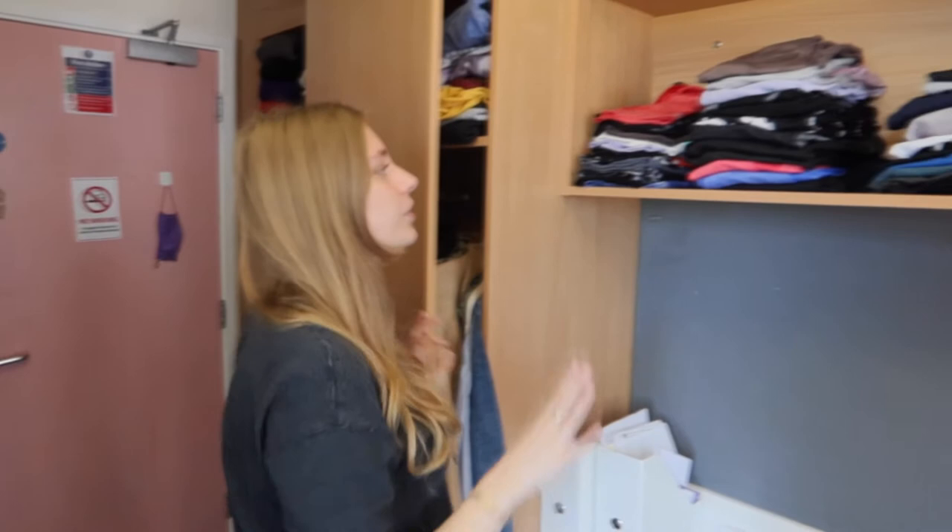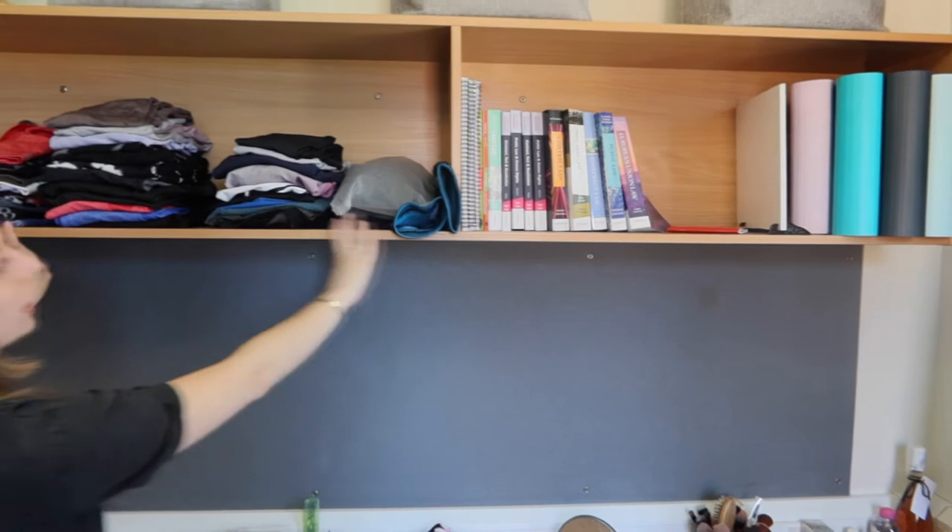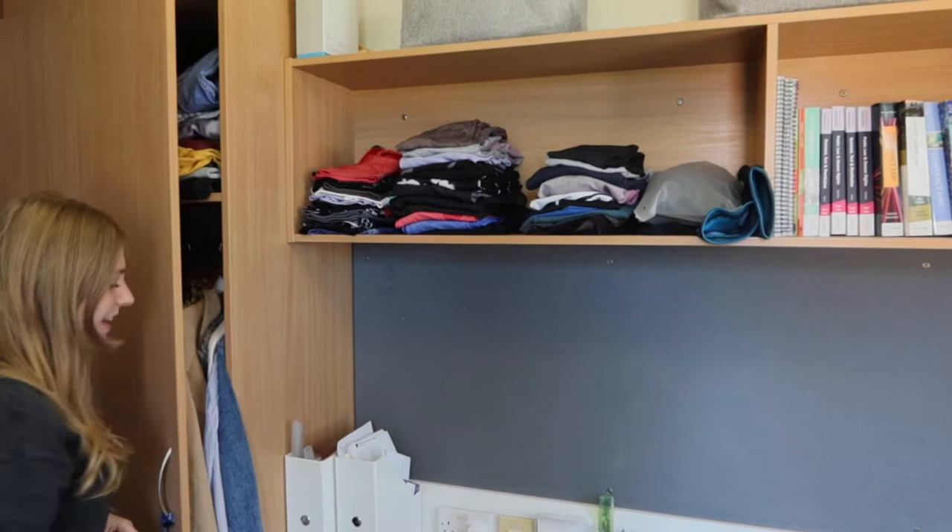Still with the clothes, I put all my gym stuff here. We've got kind of two big shelves here — gym stuff and then books and my folders.